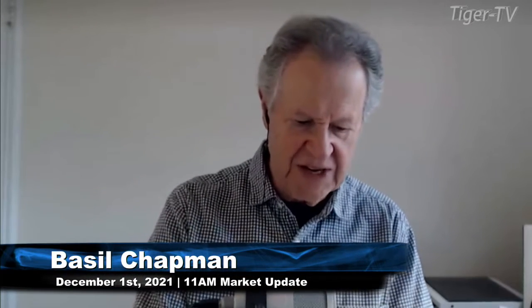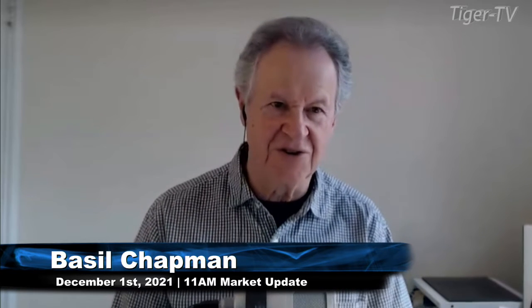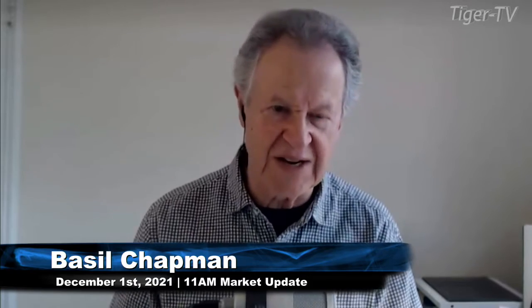Hi everyone, Basil Chapman. This is the 11 o'clock a.m. market update here at Tiger Financial News Network. We're looking at the Dow 437 at 34,928.